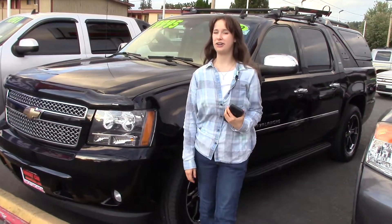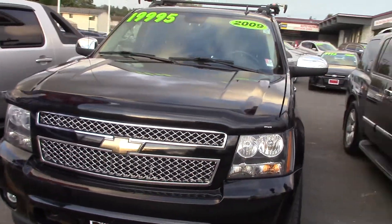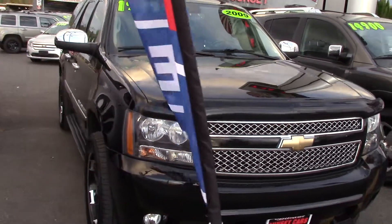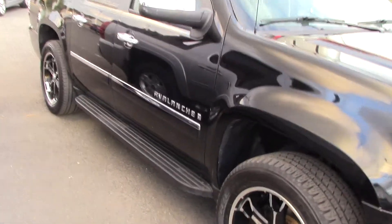Hi there! This is Jordan with Sunset Cars of Auburn and right behind me is our 2009 Chevrolet Avalanche. Stock number 97852. If you type that number in on our website sunsetcars.com you're going to get to see all the features that this car has.